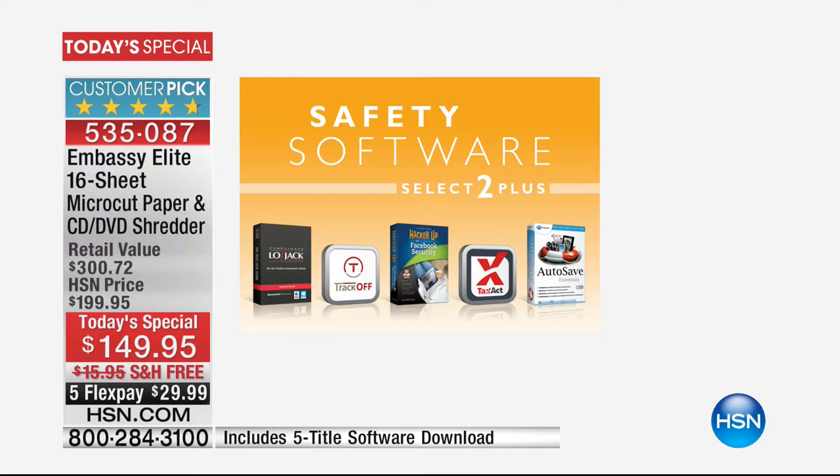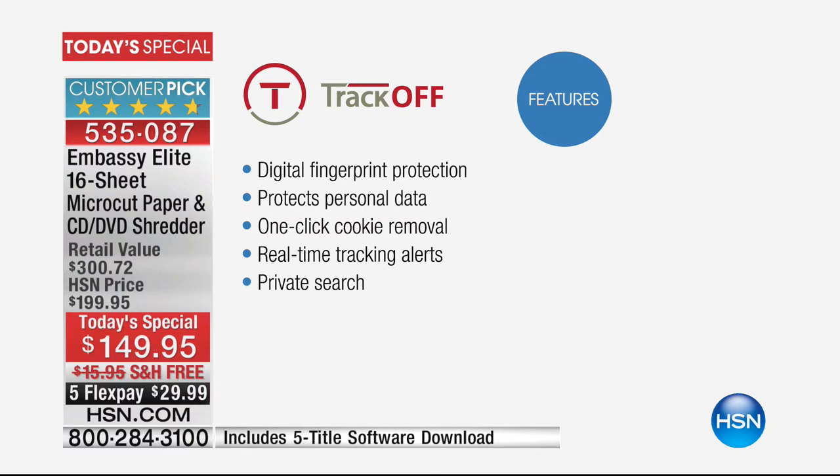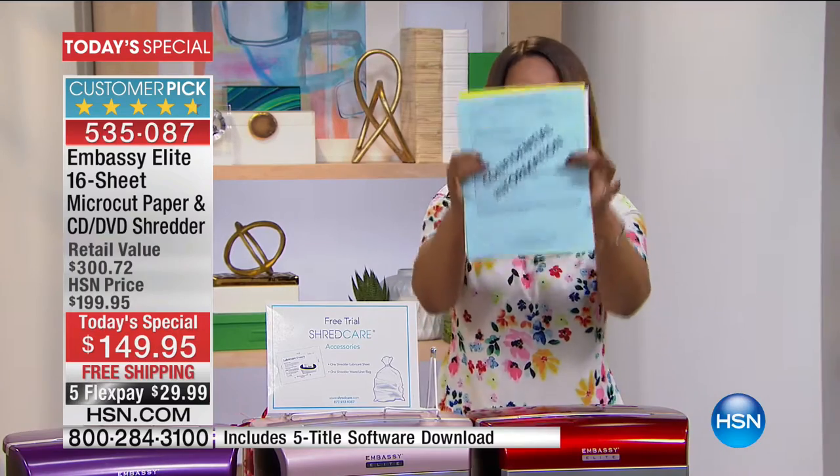One of my favorite included programs is called TrackOff — we actually sell that program here and it's currently sold out, but you get it with this purchase. It's a $35 program. You know how when you're shopping at HSN or Nordstrom's and you look at a pair of shoes, then you go to another website and see those shoes on social media? TrackOff allows you to diminish and eliminate that tracking. That's just one of the programs you're getting — we'll protect you online and protect all your confidential information.